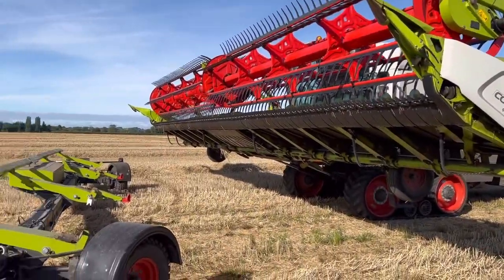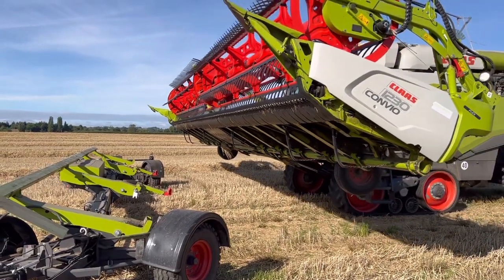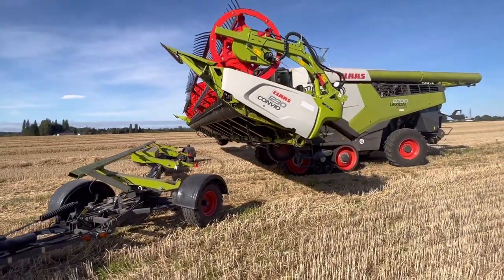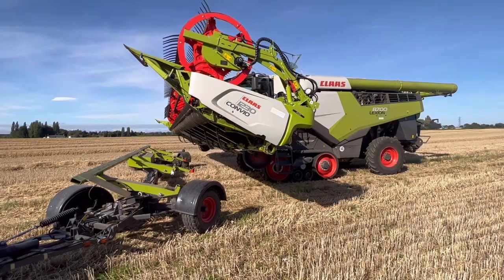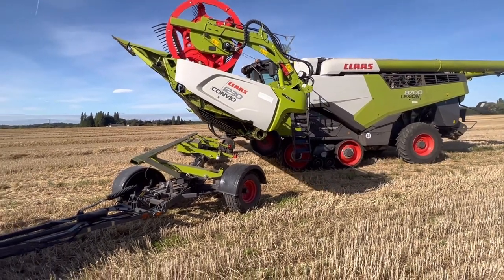Another field of wheat ticked off. We've only actually got four fields of wheat left of our own to do, and then into beans. But we've obviously got quite a lot of spring barley and wheat for Bill and Joe's to do - we've not cut any of his spring barley or any of his wheat yet. It's just not quite been dry enough.